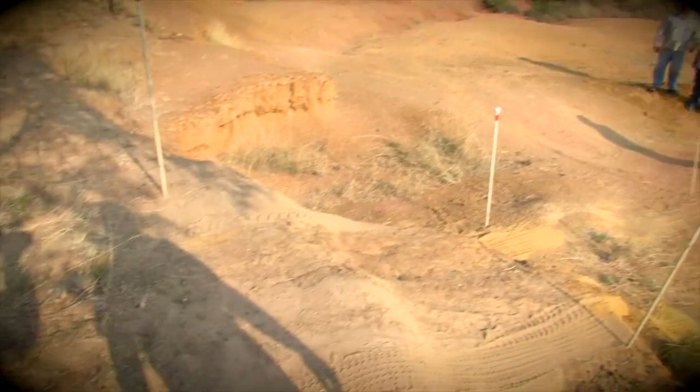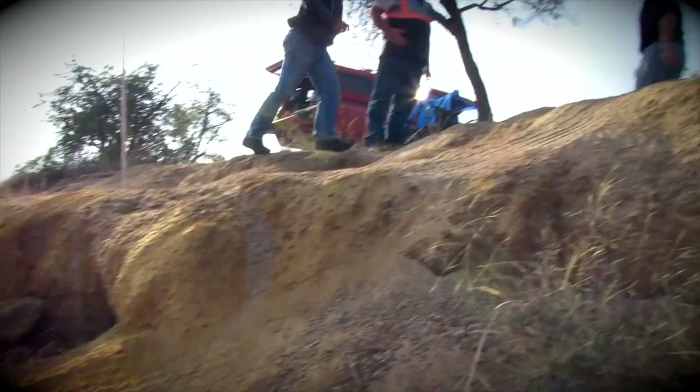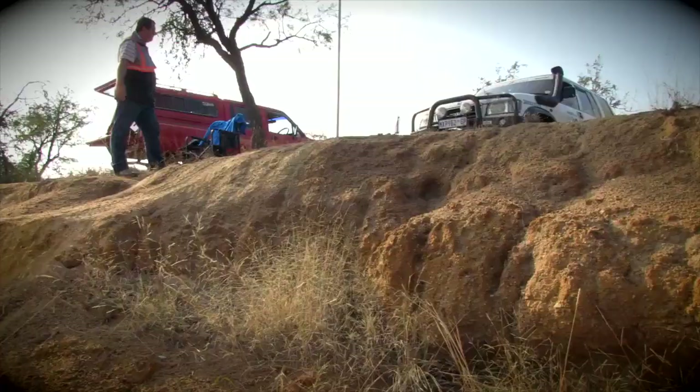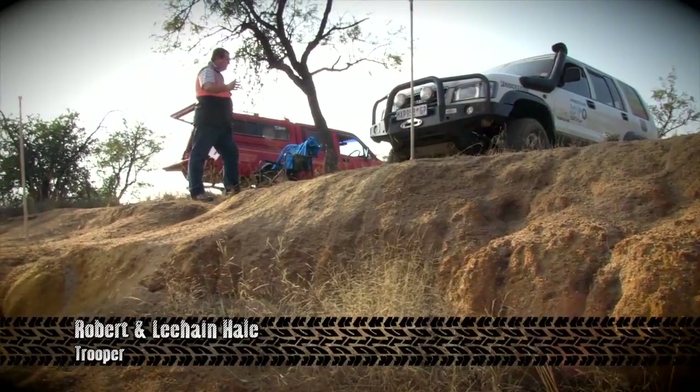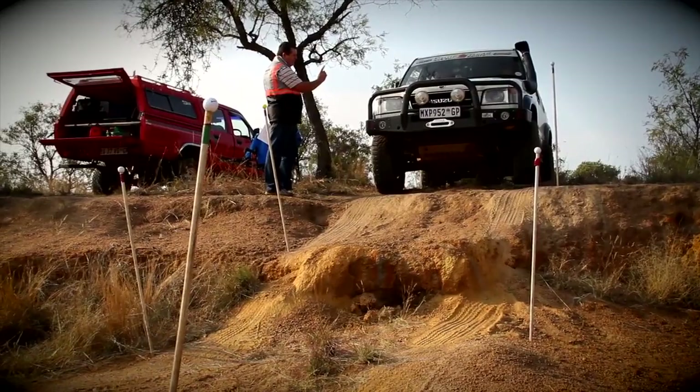Welcome to Obstacle 1 — a very easy-looking descent between those omnipresent white poles, but as always there's a bit of a catch. This is Robert and Liane Hale, seasoned Bridgestone 4x4 campaigners, and they're in a big and lumpy Isuzu Trooper. This should be a dawdle for this experienced crew.